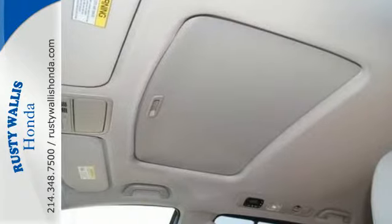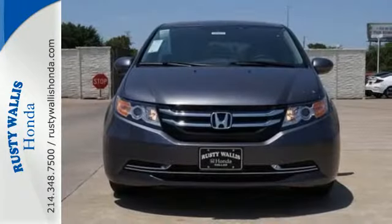This 2015 Odyssey is both fun and functional. Check it out today.